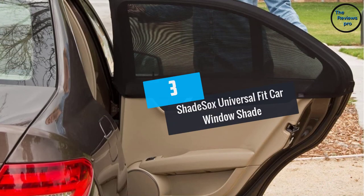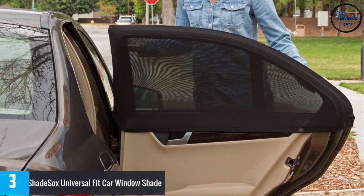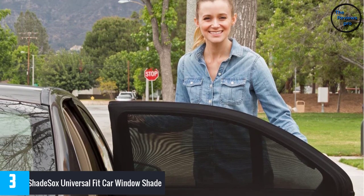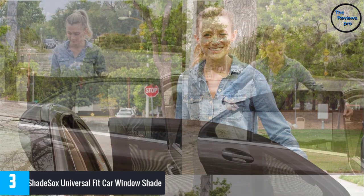At number 3: the Shade Socks Universal Fit Car Window Shade. Made from a stretchy and light mesh, the Shade Socks window shade may be what you need to keep the car's interior cool. The unit fits on car windows measuring up to 44.3 inches in length and 20 inches wide.